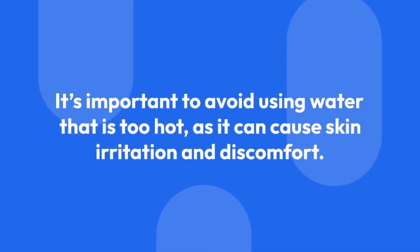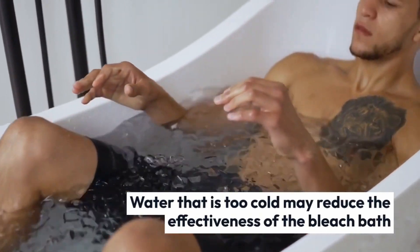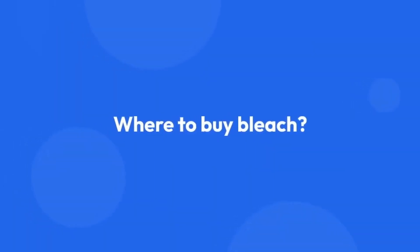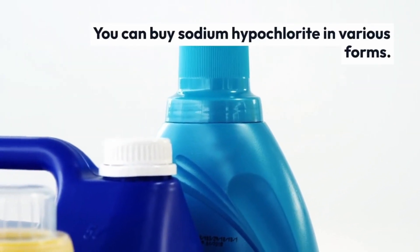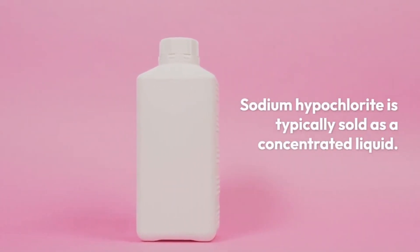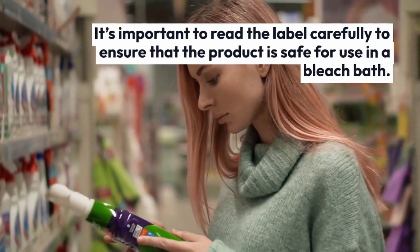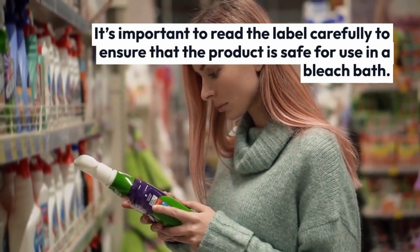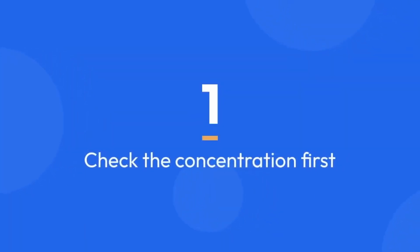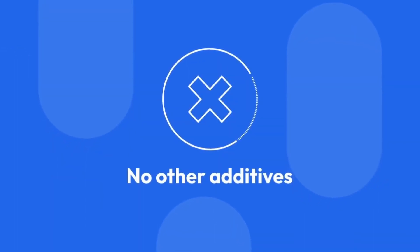It's important to avoid using water that is too hot, as it can cause skin irritation and discomfort. Additionally, using water that is too cold may reduce the effectiveness of the bleach bath. You can buy sodium hypochlorite in various forms — it is typically sold as a concentrated liquid, which can be diluted to the appropriate concentration for a bleach bath. Sodium hypochlorite soap can also be found in some countries. Liquid bleach is often available at hardware stores, pool supply stores, some grocery stores, and online. Read the label carefully: check the concentration first — it can vary from 4% to 12.5% — and second, ensure there are no other additives, just sodium hypochlorite.